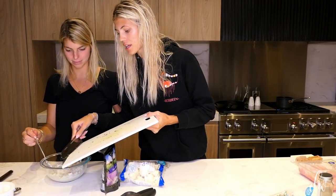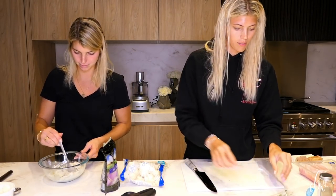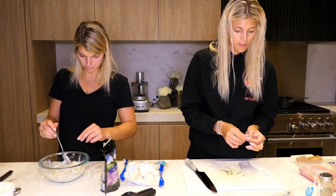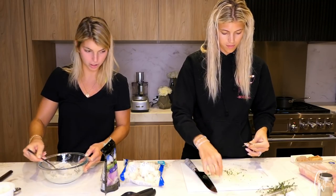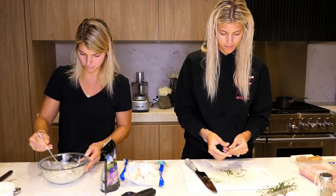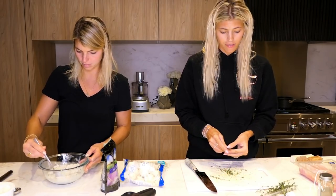So I'm putting some thyme in the ricotta mixture. Then I need some fresh thyme to top the chicken as well, so let me chop up some more. I really don't like taking the leaves off the thyme — it's definitely not my favorite job.